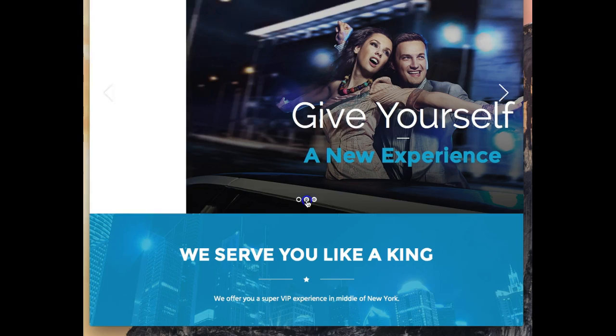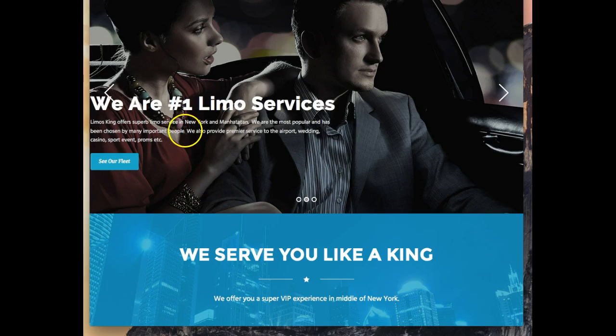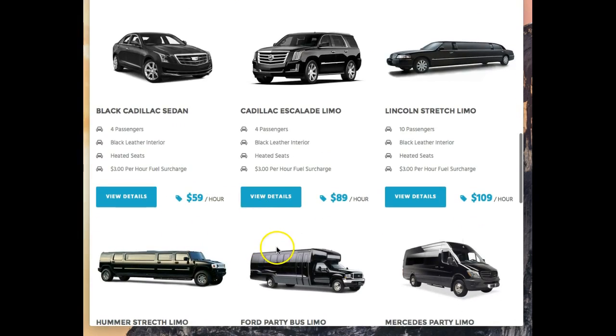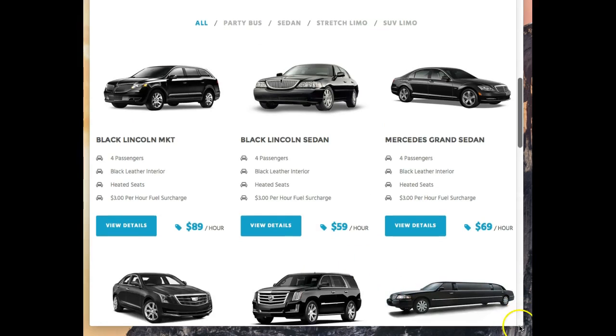Google is going to love it from an SEO perspective and your client will have a great experience from this as well. Once they've clicked on the call to action button they will come to one of these pages, and as you can see this is the desktop version of what it might look like.